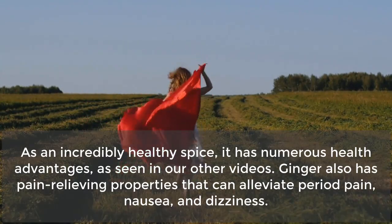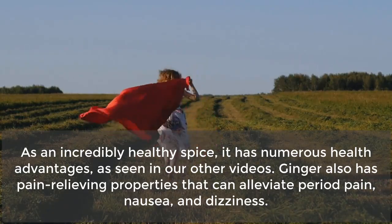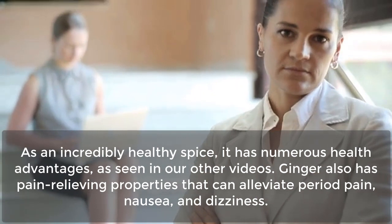As an incredibly healthy spice, ginger has numerous health advantages. Ginger also has pain-relieving properties that can alleviate period pain, nausea, and dizziness.